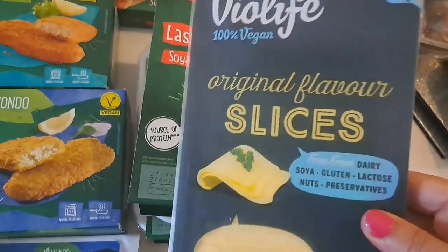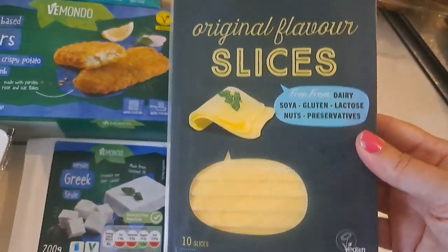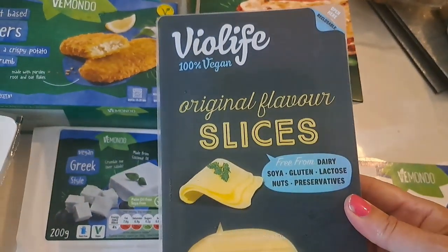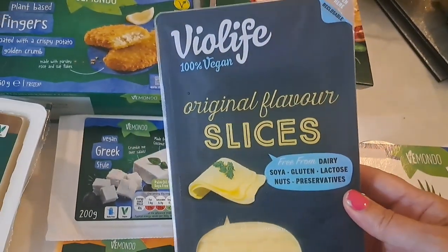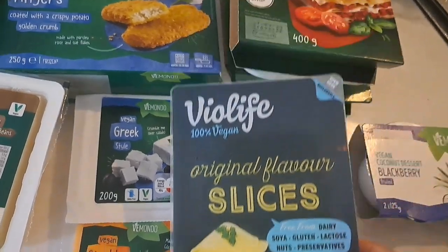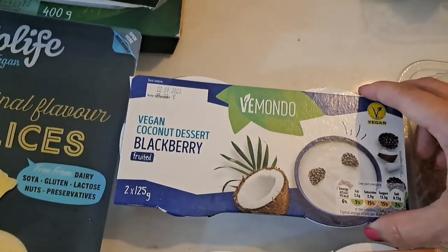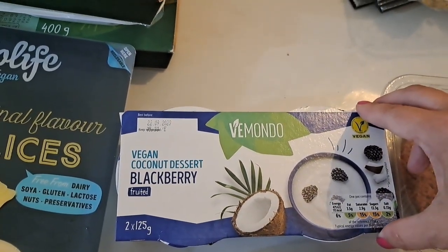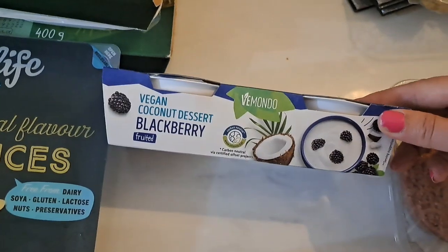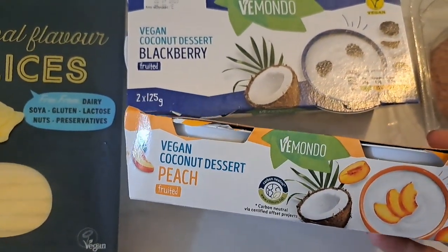I've got some of these VioLife slices. I think they're only £1.99 — they're more expensive when you buy them in Tesco's or wherever, definitely at least £3.50 in the co-op or anywhere. £1.99, not too bad. And these are the vegan coconut dessert blackberry yoghurts, and then we've also got the peach ones.